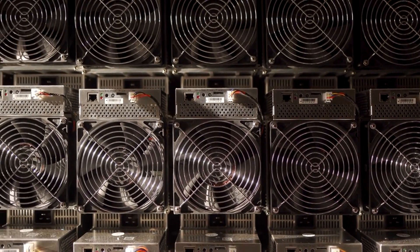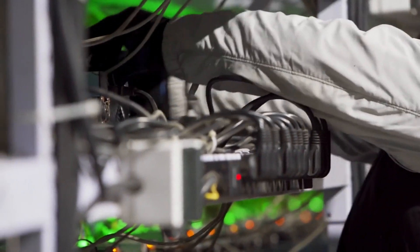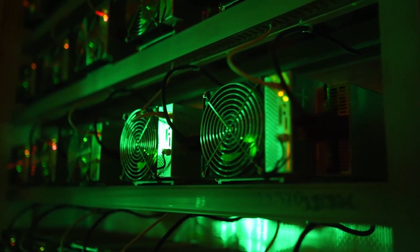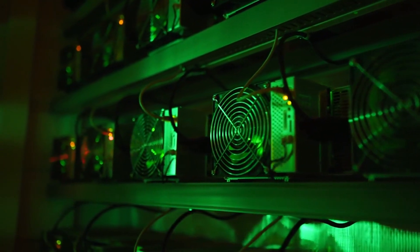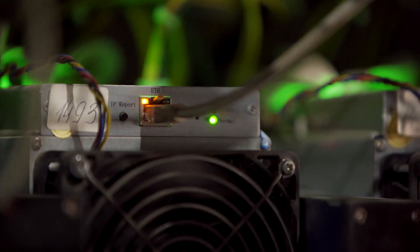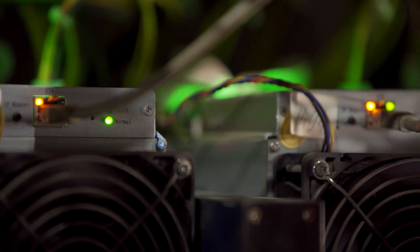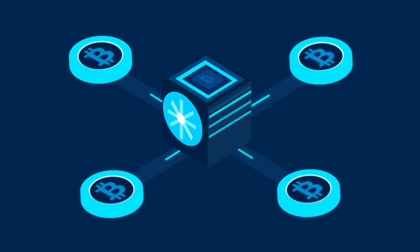With its powerful hash rate and top-tier performance, it's the go-to choice for serious Alephium miners. So there you have it — the top 10 most profitable ASIC miners at the moment. Each offers something different in terms of hash rate, power consumption, and daily profitability. Whether you're looking to mine Bitcoin, Litecoin, Dogecoin, Kaspa, or Alephium, there's a miner on this list that will fit your needs.